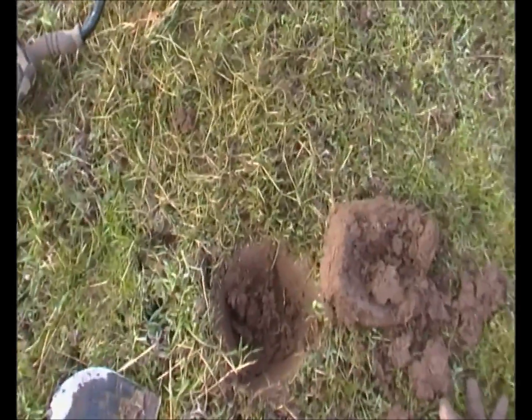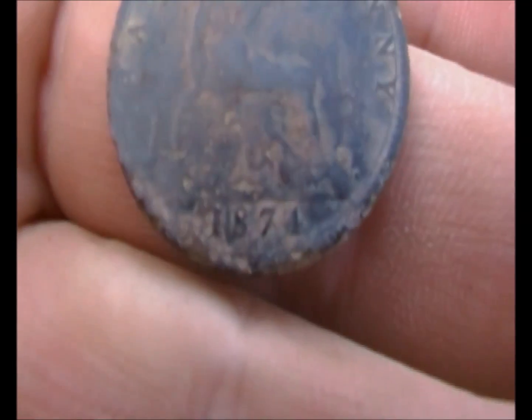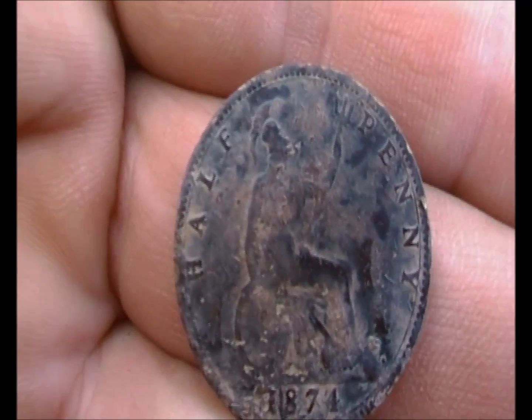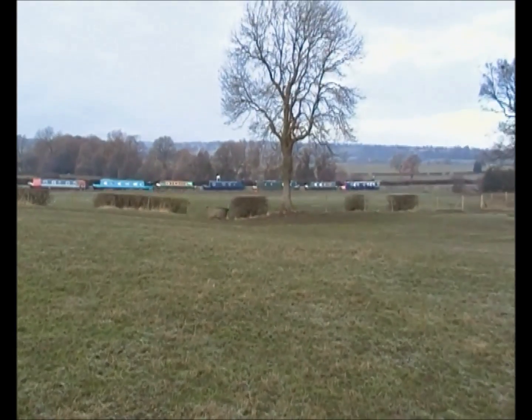I'm still walking across this field. There's been another signal in this hole. It's in quite nice condition — Vicki Haepney, 1874. Ok, nice find. Just making it over to that tree.